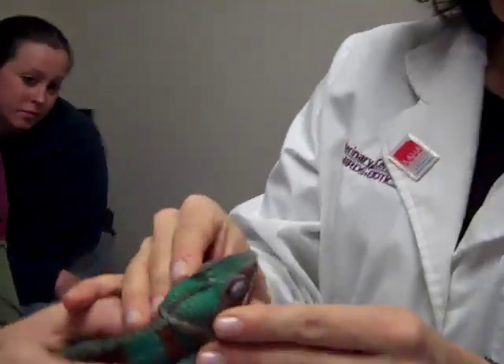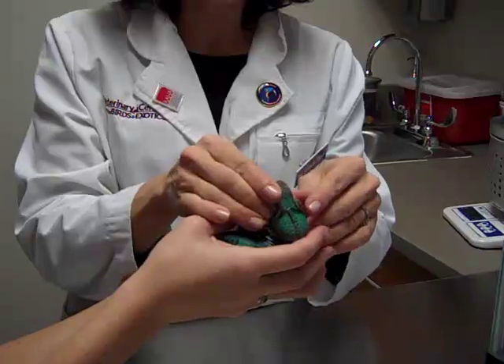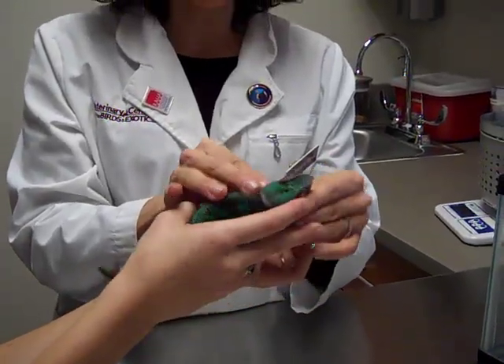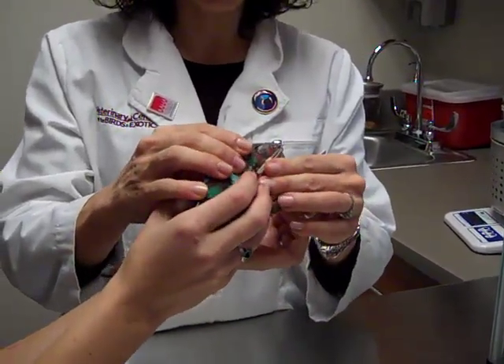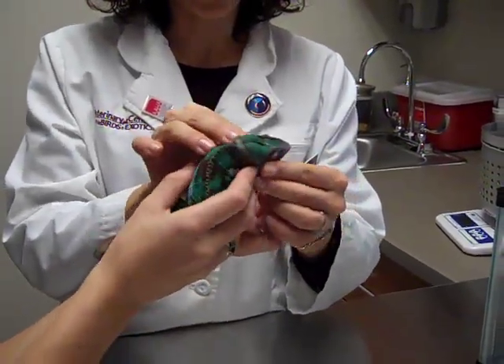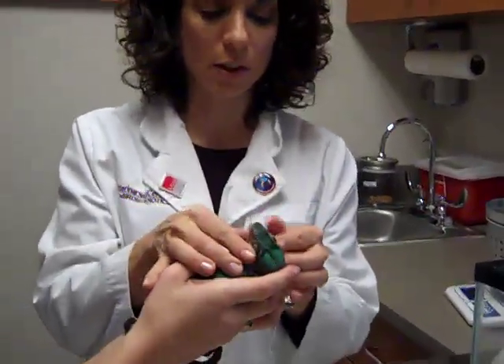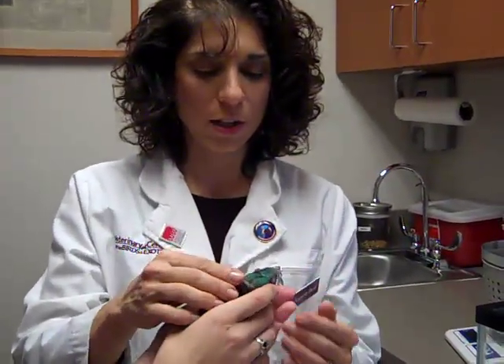We're going to feel around his face. There doesn't seem to be any swelling around his eye itself. His jaw is nice and firm. Sometimes they can have abscesses on their face or bony swellings, but I don't really feel that in him at all. And he's very mad.